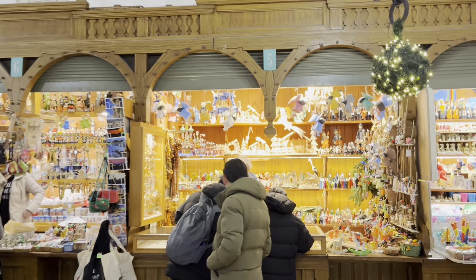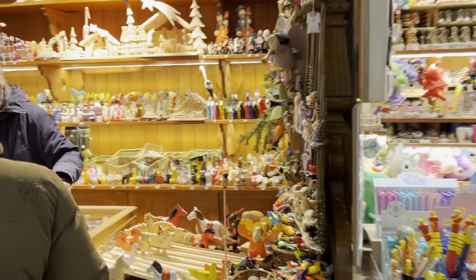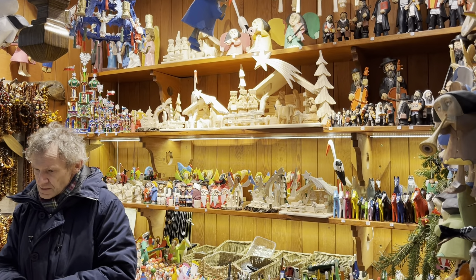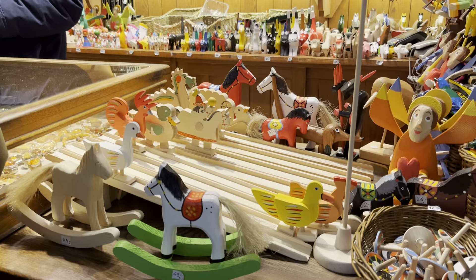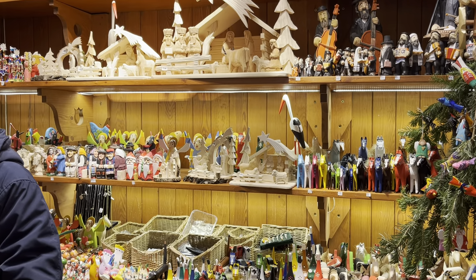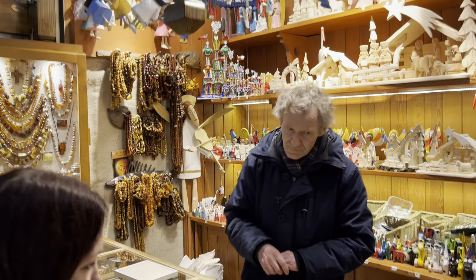It's really difficult to film the tour today because it's so busy with so many people. This stall is all wooden items — homemade wooden items — you can buy all kinds of different things, including things for children. The carpentry is very good here in Poland, you can buy some really nice items, and of course all the necklaces there as well.